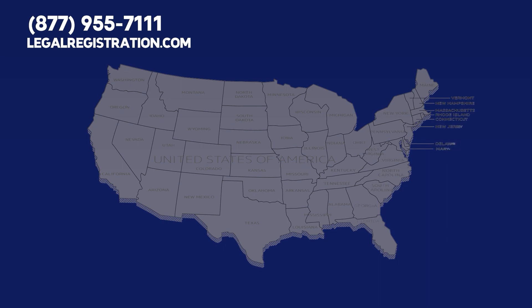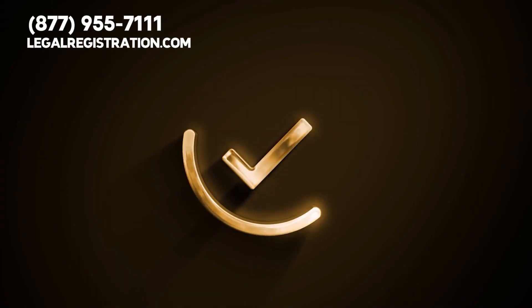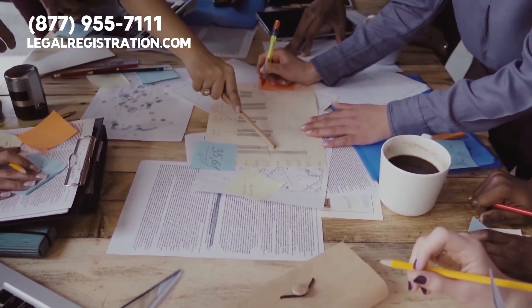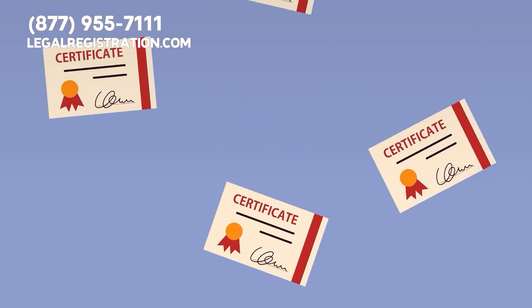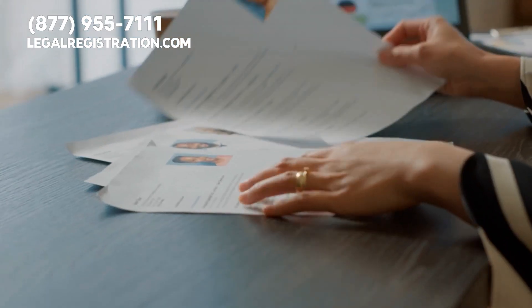Before engaging in business activities in a new state, you first need to obtain a certificate of authority and assign a registered agent. The certificate of authority is an official document issued to a business by the state government in order to allow them to conduct business operations within the state. This certificate positions companies to engage in crucial activities such as collecting sales taxes, entering into contracts with other entities, and hiring employees.